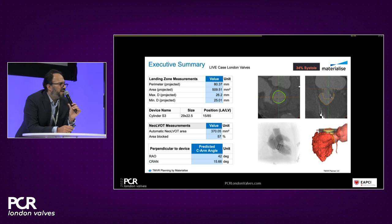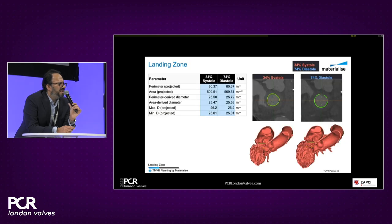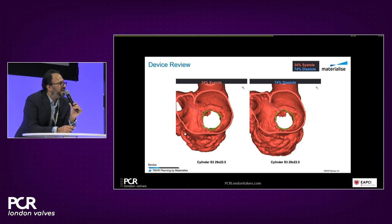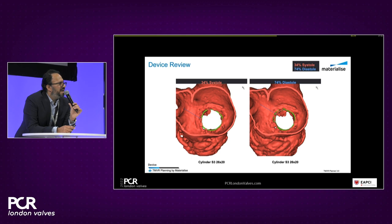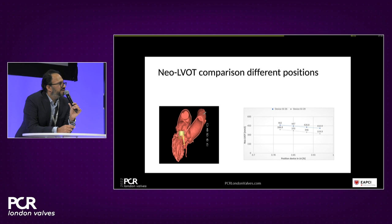Summary findings: the sewing ring area is in excess of 500 mm², suggesting a 29 mm Sapien III. We compare the implantation zone in both systole and diastole — important because the LV is dynamic — ensuring we use the smallest neo-LVOT area. One key note: some software does not incorporate tissue properties of the expanded valve. When planning transcatheter mitral procedures, anticipate some flaring of the device following deployment, which may impact the neo-LVOT area.